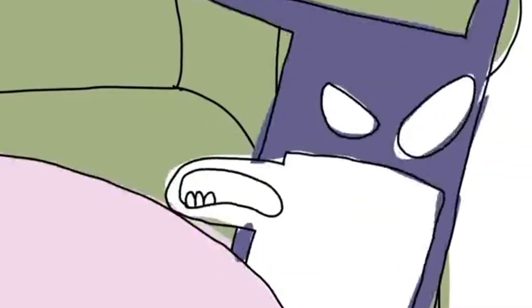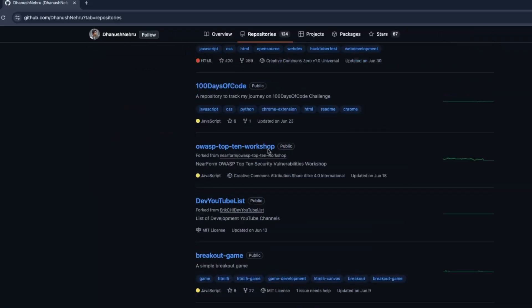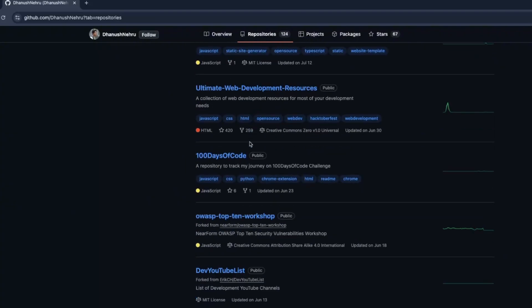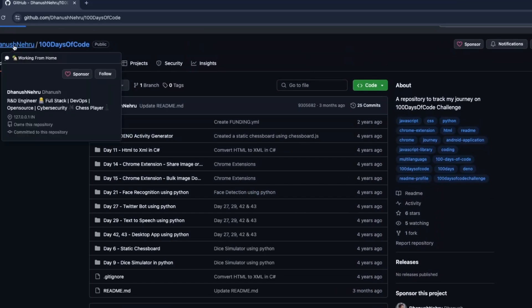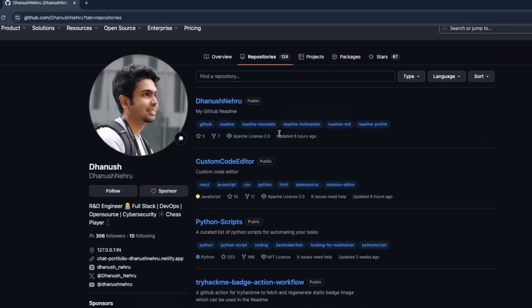You don't have to contribute code. So many projects would love for someone to help them with writing documentation — it's an equally valuable contribution. There's no time like the present. Let's learn how to find an open source project and make a first contribution.